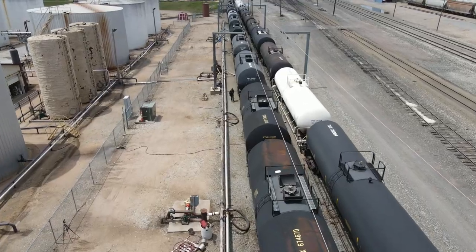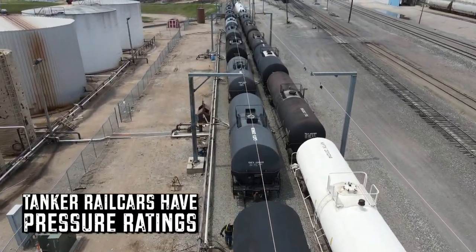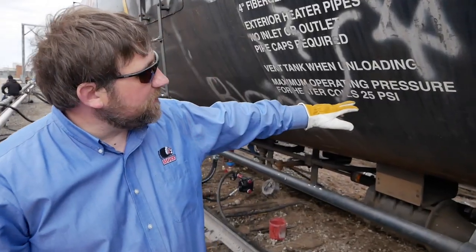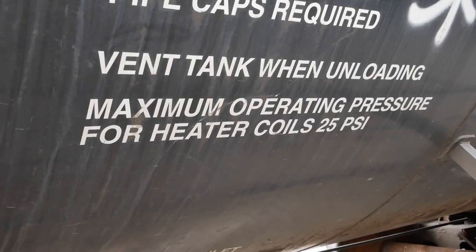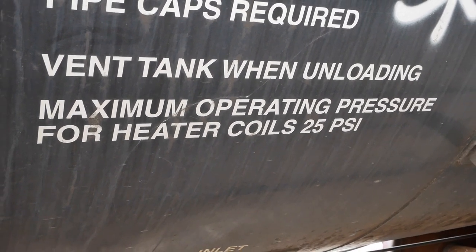All of these cars with steam coils built in have pressure ratings listed on the car — the max pressure of steam they can handle. This car specifically is 25 psi max pressure. If you were to put a higher pressure steam to that car, you could risk damaging the steam coils inside.